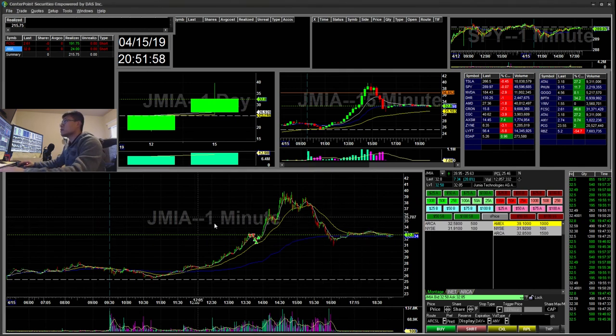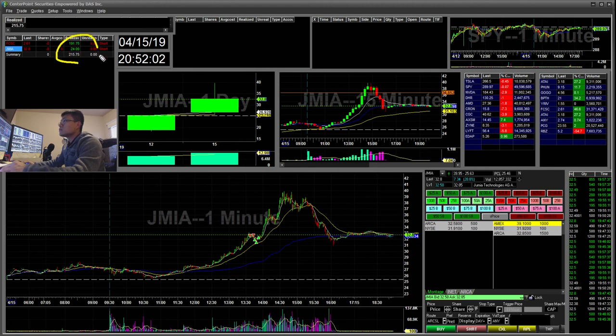That's all I have for today. Four trades, pretty much $215 total — made most of it on the FCSC short. As always, I'd like to thank everyone for watching. If you enjoy my content, don't forget to subscribe, like, and comment. Thank you, bye.